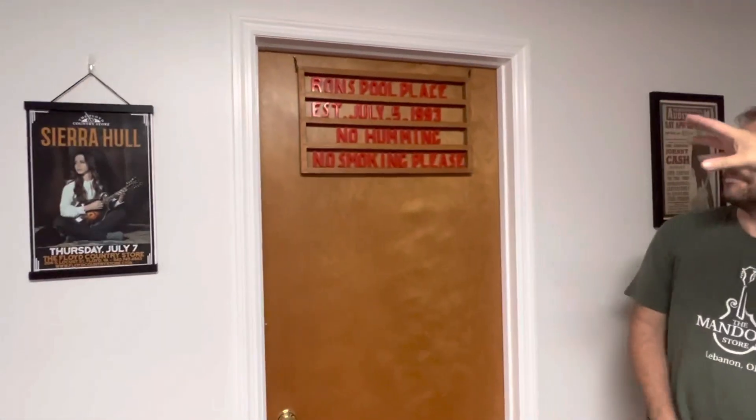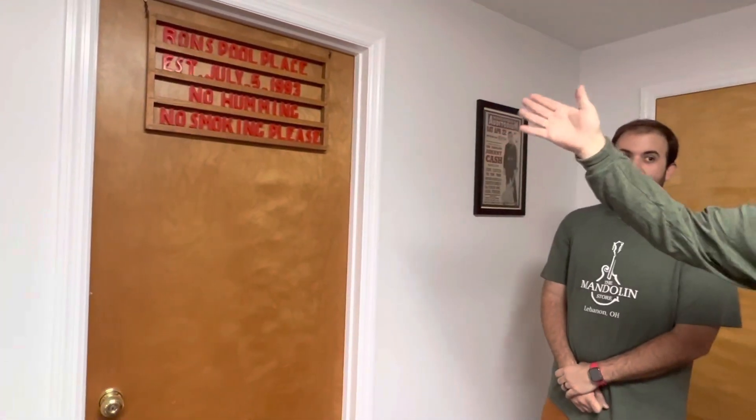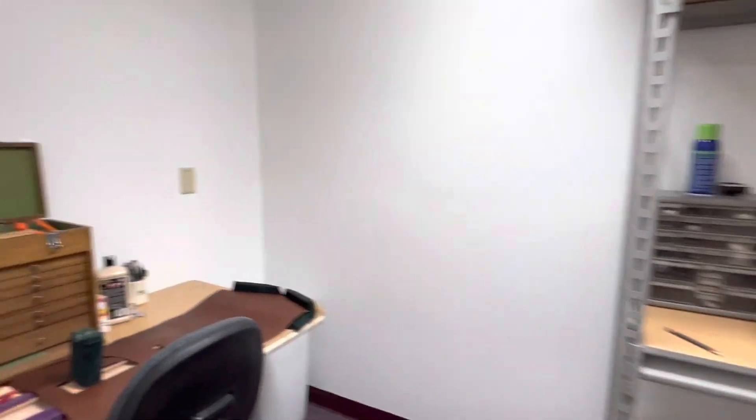Take a close look at this sign. It says Ron's Pool Palace. This was my dad's sign, and the reason it says 'no humming' is because he didn't have the right letters to put 'no swearing,' which is what he wanted. That's what he made because that's the letters he had. This is our setup room — it has our power tools and our setup bench.